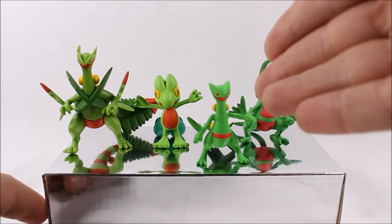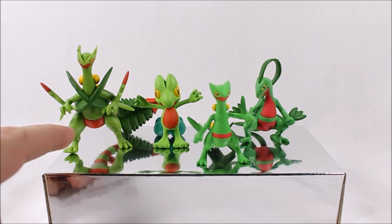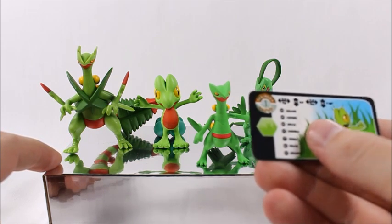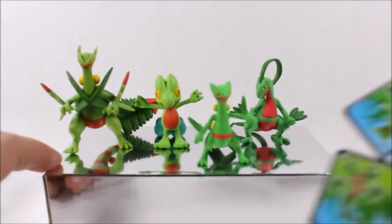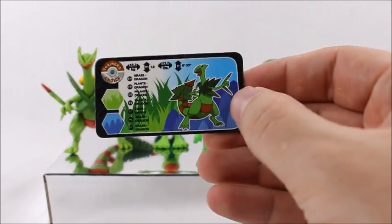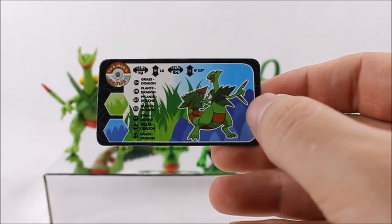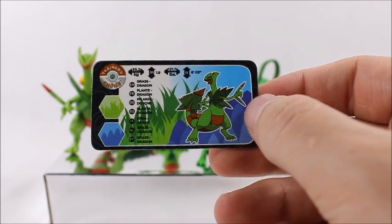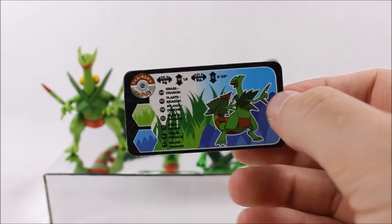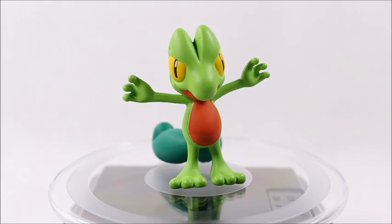I'm actually going to use this to display my figures from now on, so it's really cool that they added this in there. One thing to note is that the figures are clearly not to scale — Mega Sceptile is supposed to be six feet tall, and Treecko is only one foot eight inches according to the card. Speaking of cards, they each come with their own little card showing weight in kilograms, height in meters, as well as feet and pounds. It tells you the type — he's Grass and Dragon, not Water, though I assumed that because of the blue — and on the back it shows what region they're from and the name in different languages.